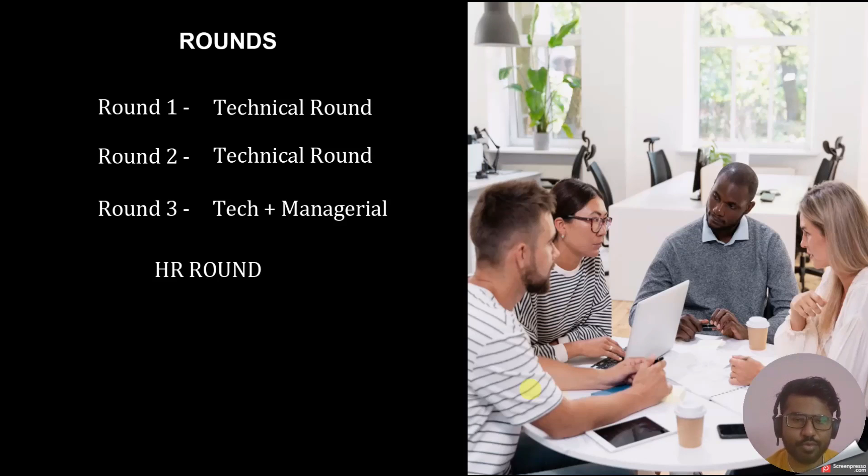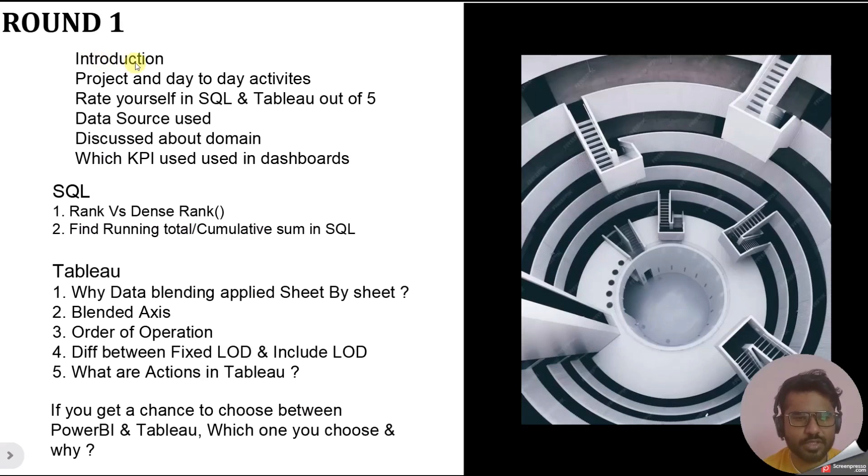Round three was the technical plus manager round, where you have to negotiate and pitch for yourself. Now let's move to the interview questions. In round one, the first question was an introduction, and the second was about your project and day-to-day activities — these two are very common questions in every interview, so be ready with a clear and concise answer.